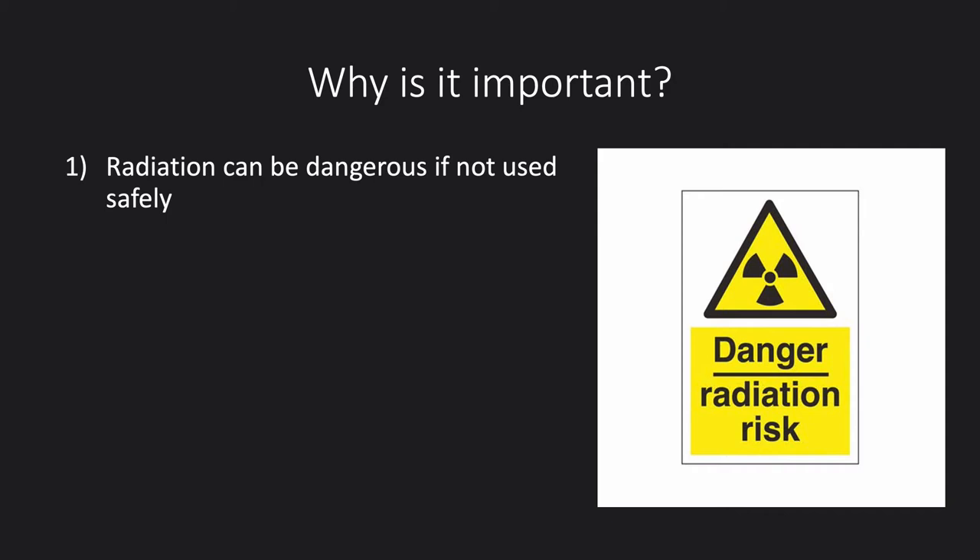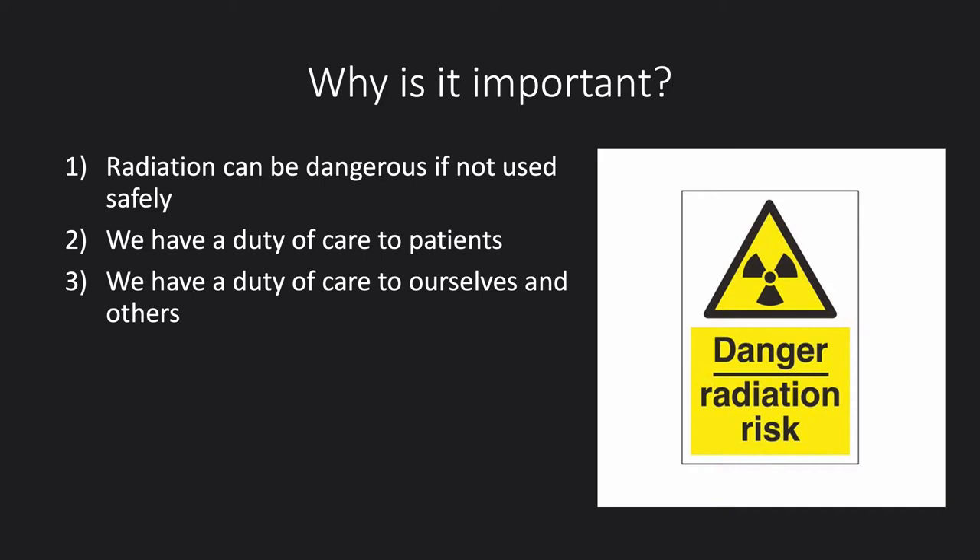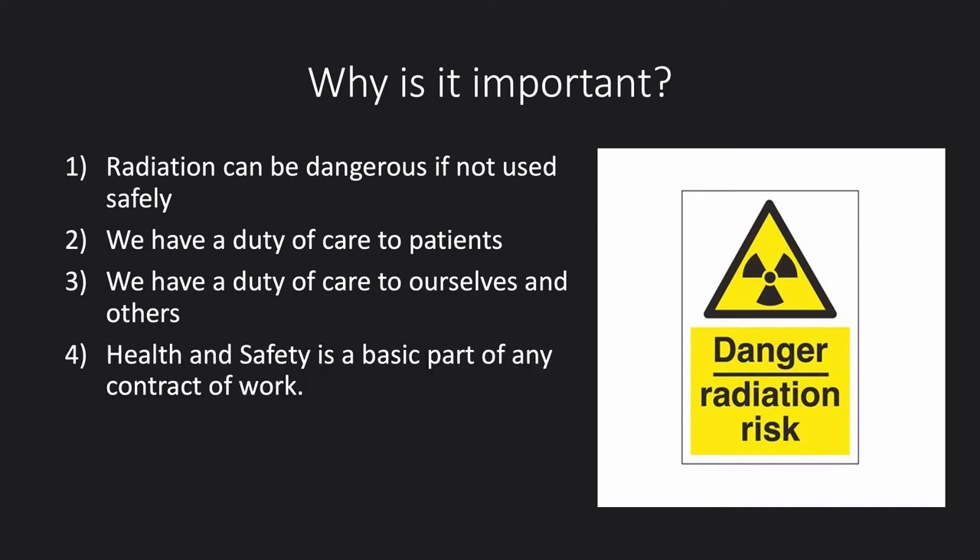So why is this legislation important? Radiation can be dangerous if it's not used safely. We have a duty of care to our patients and also to ourselves and others, which is why all of this legislation comes under the Health and Safety at Work Act. Health and safety is also a basic part of any contract of work. The trust that you work at can be prosecuted if you do not follow either of these pieces of legislation, and regulators have been known to ask random staff members what the difference is between the two types of legislation.